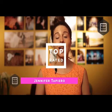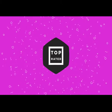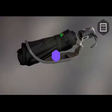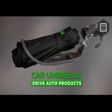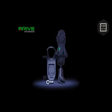Hey guys, welcome back to another amazing episode of Top Rated Products. I'm your host, Jennifer Topgaro, and today I am so excited to show you guys another amazing product — the car umbrella. If you ever lost your umbrella when you needed it most,